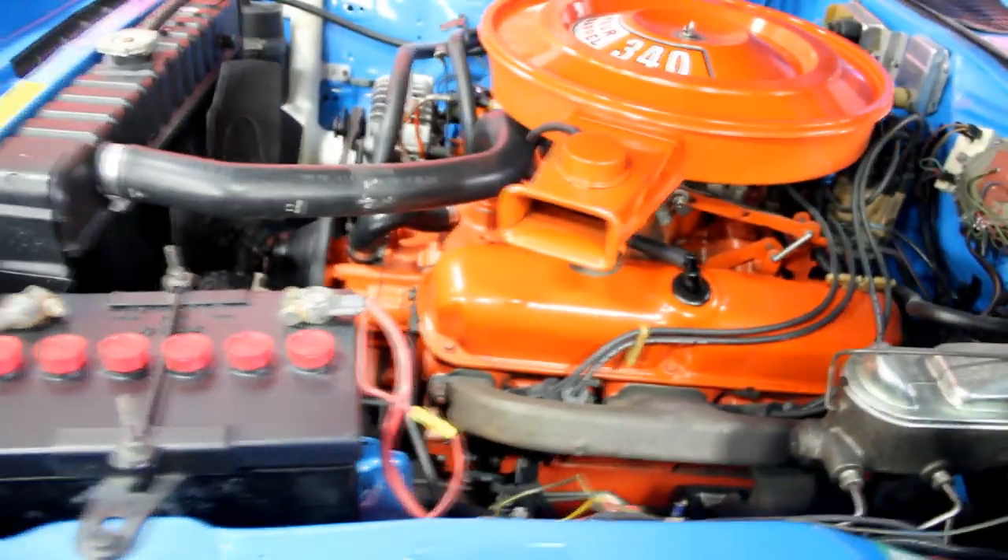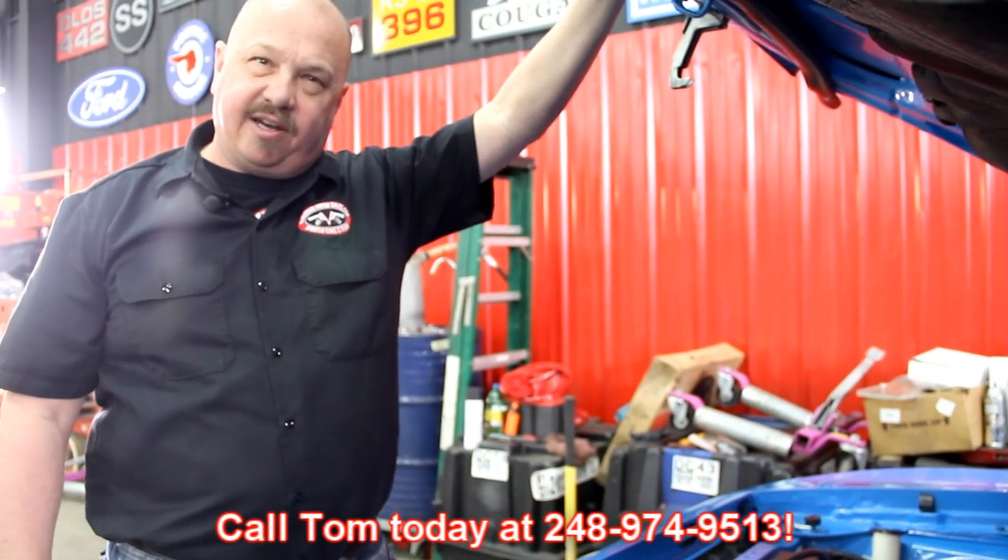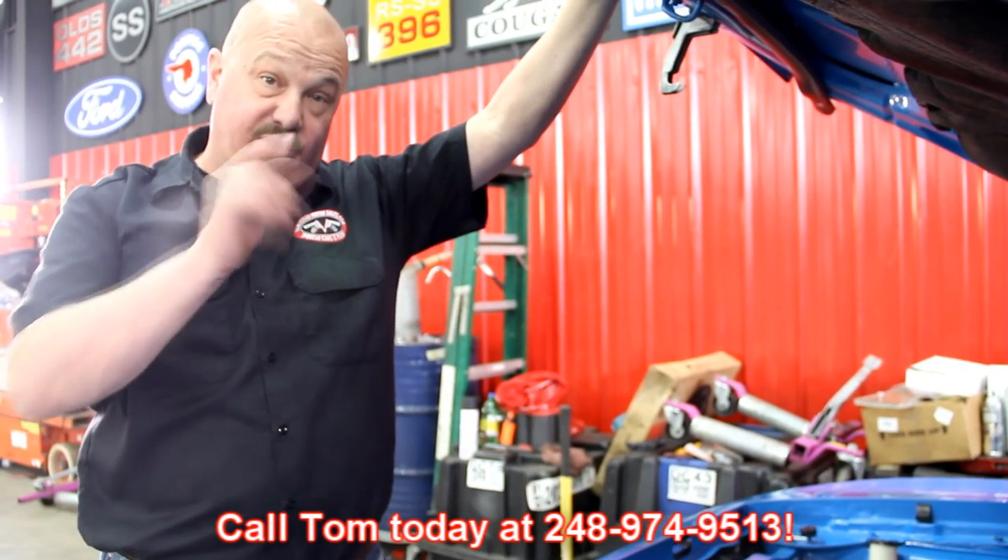Can't wait to put this dream in your driveway. So give us a call at 248-974-9513 and let Vanguard Motor Sales put your dream in your driveway.